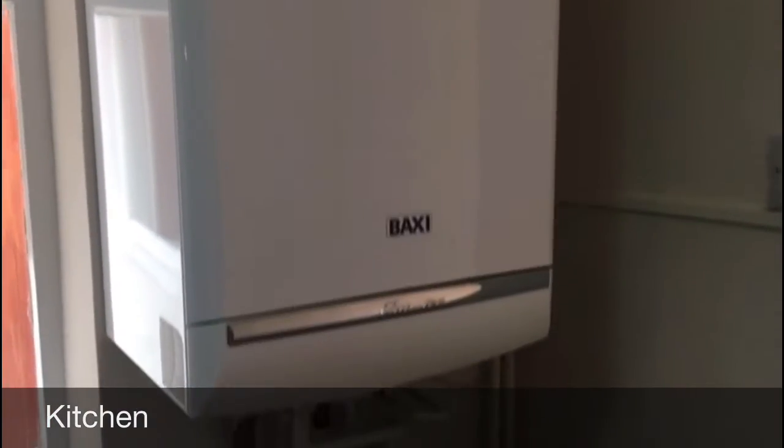We then have the Baxi boiler, which from conversations with the landlord is about four or five years old and still has warranty, so that's all the peace of mind should anything go wrong.